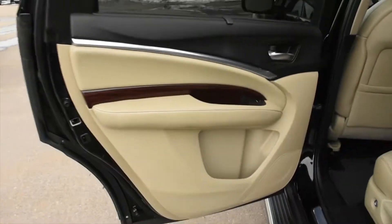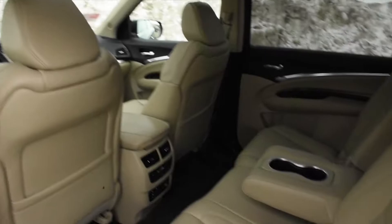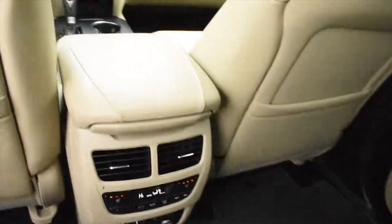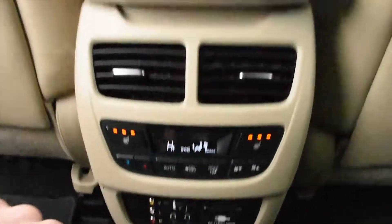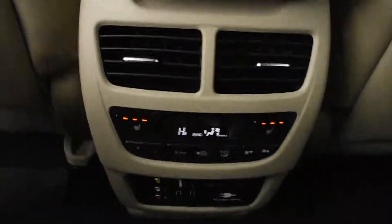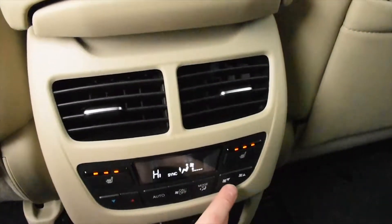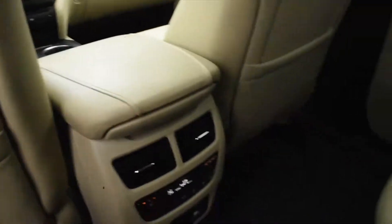Moving to the second row seating, you get cream Milano perforated leather. The technology package also includes rear sun shades for the second row. Inside you have sound system controls for the roof-mounted DVD system, tri-zone climate control — also automated — and heated seats for the rear. Second row seating has easy one-button access to the third row.